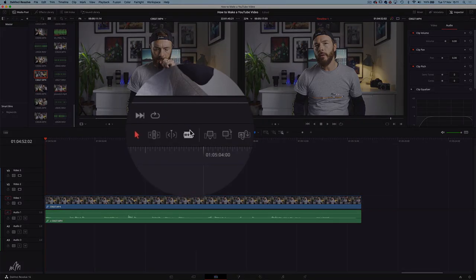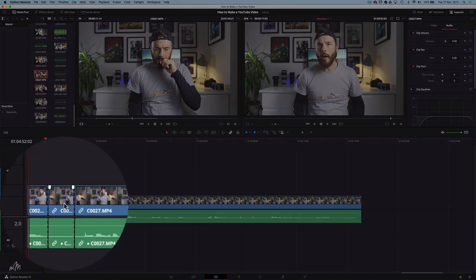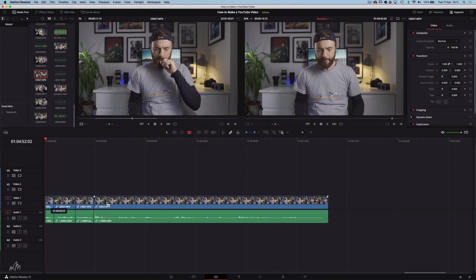I said earlier about getting rid of all those unnecessary pauses and all that air in your script. Here's how we do it using DaVinci Resolve. That clip was actually recorded like this — with long unnecessary pauses — and you get that razor tool and start chopping out all that stuff we don't need. Now let's take a look at the clip: loads more energy, done in half the time, equals more viewers sticking around to watch more of that video.